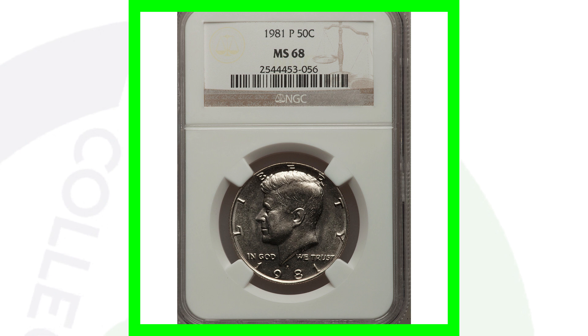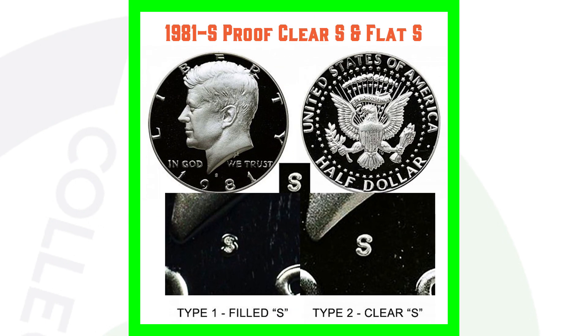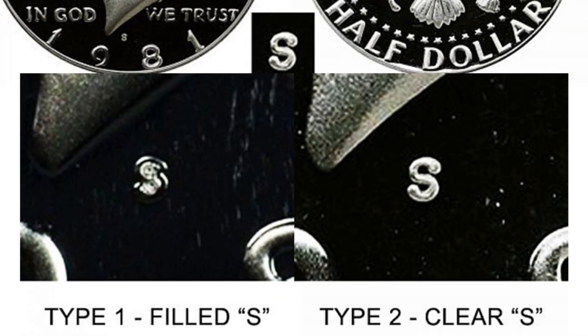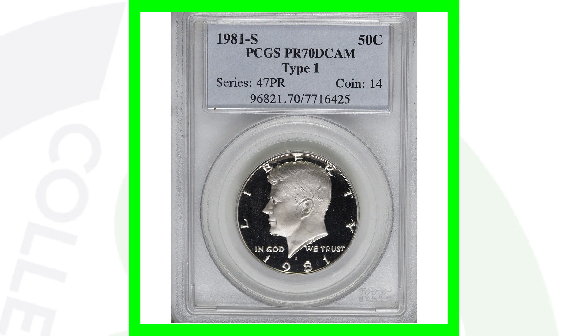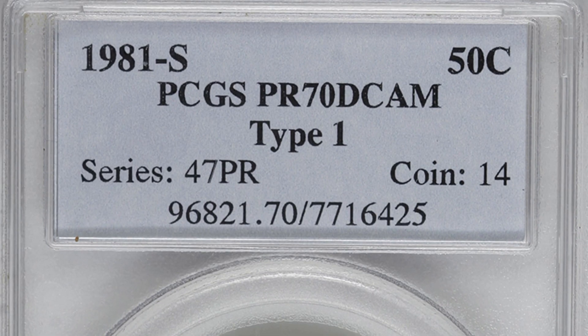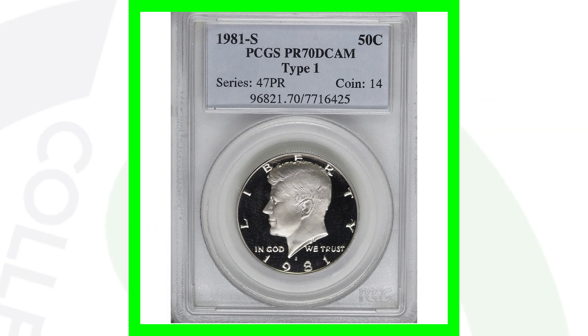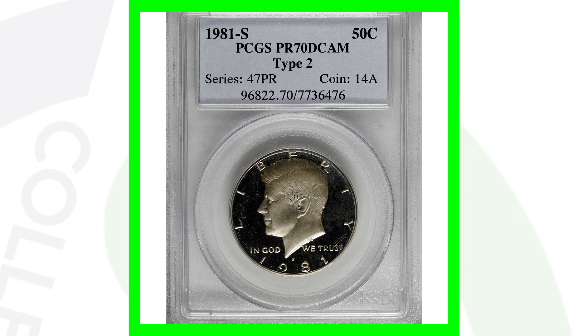For the 1981 proof coin — proof coins are different from regular business strike coins. For 1981 you'll have two types: type one and type two. You can tell them apart by looking at the S mint mark with a coin microscope. The type one has a filled S, shown on the left, while on the right you'll see the clear S, which is more open — that's the type two. Here's a 1981-S proof Kennedy half dollar with a perfect grade of proof 70 deep cameo, type one, graded by PCGS. This coin sold for over $630.